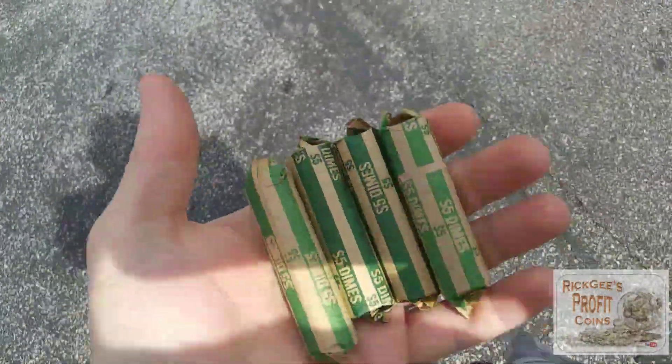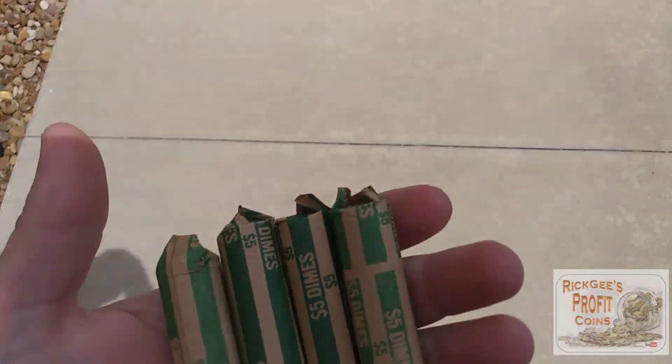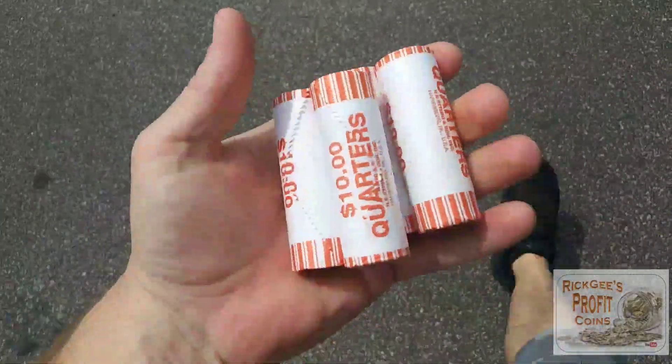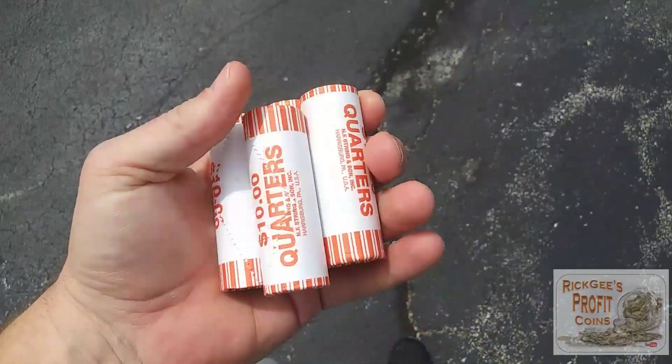I traded the quarters in for the dimes, but they didn't have any extra. So now I'm trading the dimes in for some quarters at another bank. I think there is a shortage for real. It worked out — got some Loomis rolls and got an extra $20, so we'll search them when we get home too.